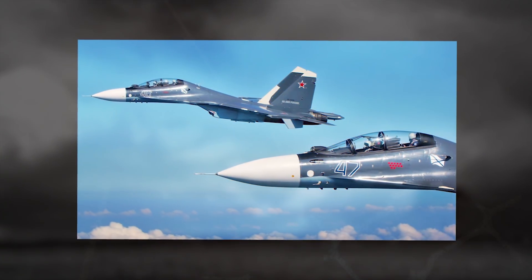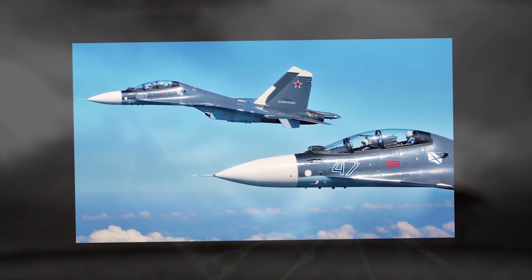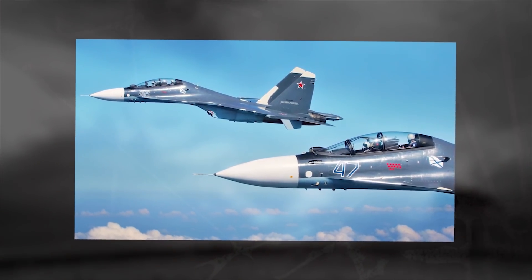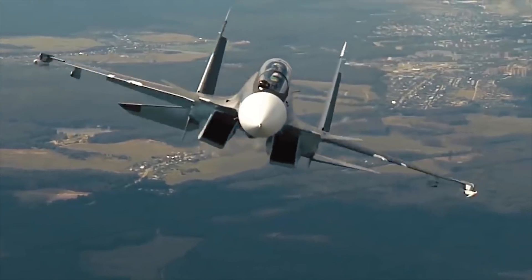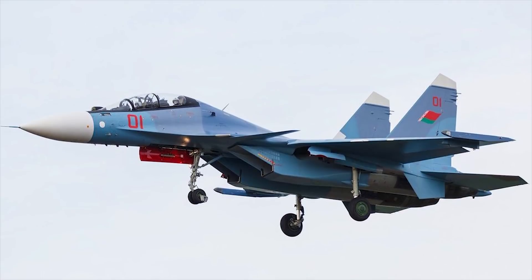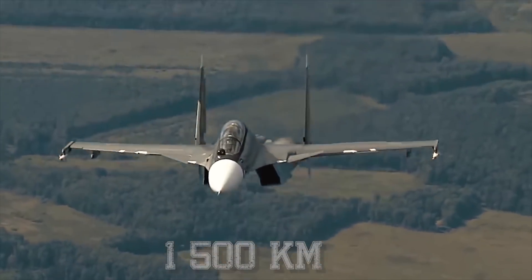This aircraft is armed with a built-in 30-millimeter cannon with 150 rounds of ammunition. It has a number of underwing hardpoints and can carry up to 17,636 pounds of ordnance, including air-to-air and air-to-surface missiles, cluster and laser-guided bombs, or unguided rockets. The fighter has a maximum combat radius of 932 miles, 1,500 kilometers.